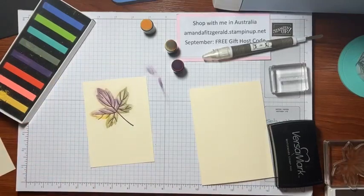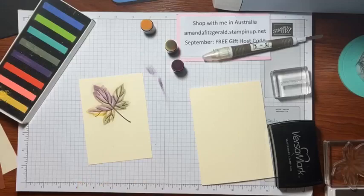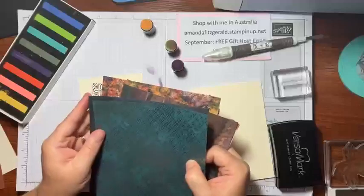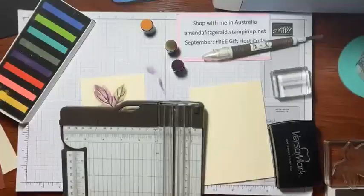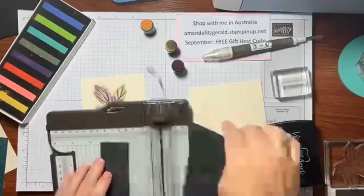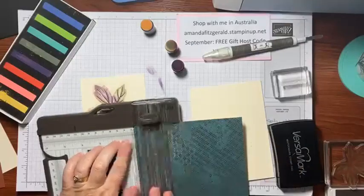Never seen chalks used this way before? This is awesome — it's probably one of the only ways I use my chalks. Then what I'm going to do is choose some designer series paper, because the DSP is amazing. I'm going to cut a piece at 4cm and another at 2.5cm for layering strips on the card.